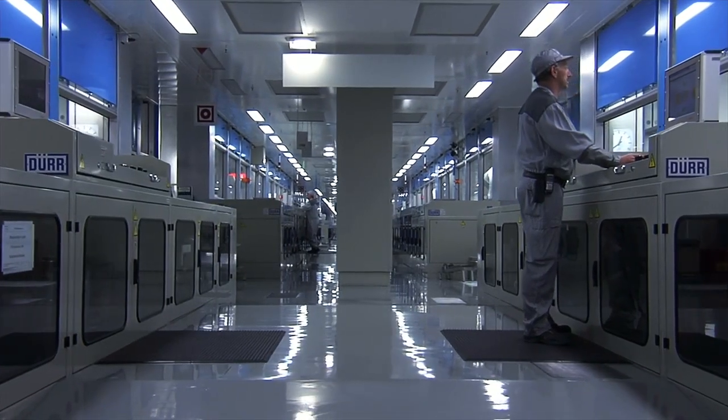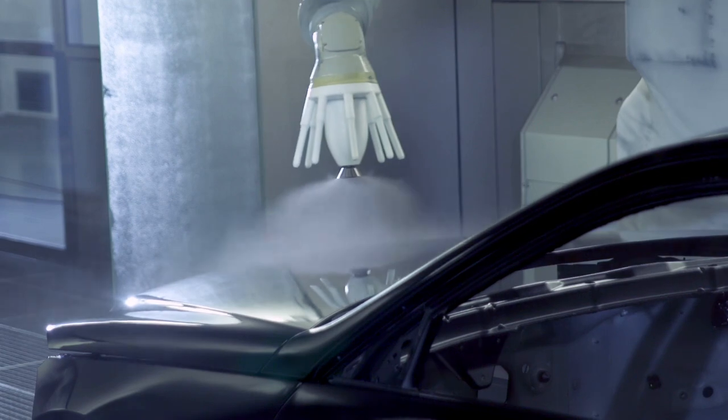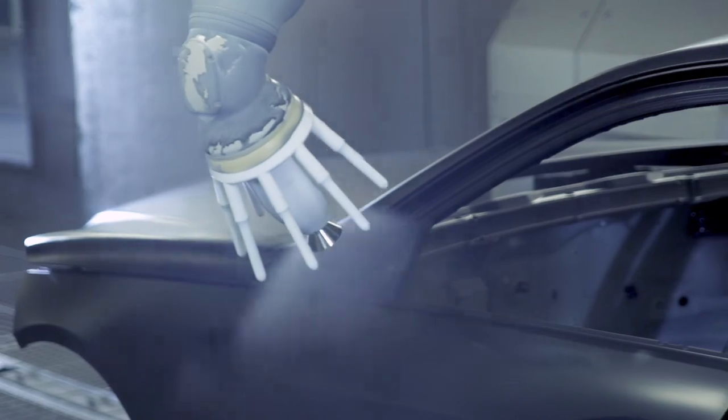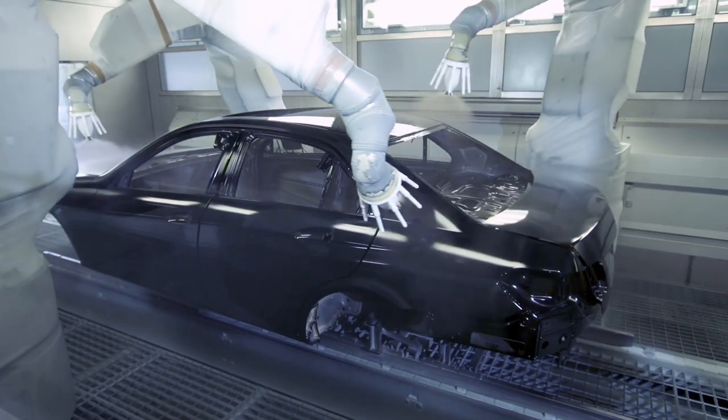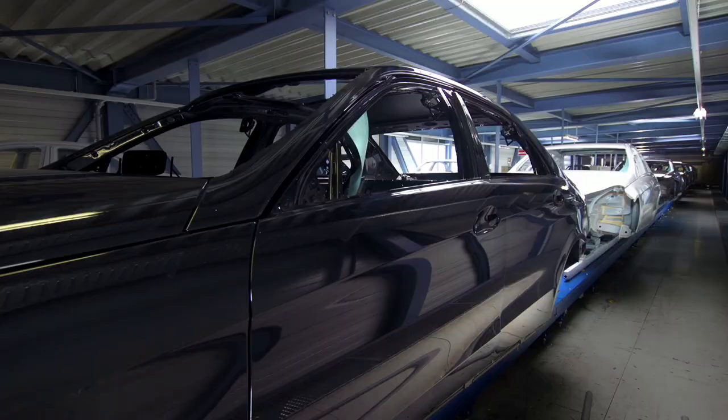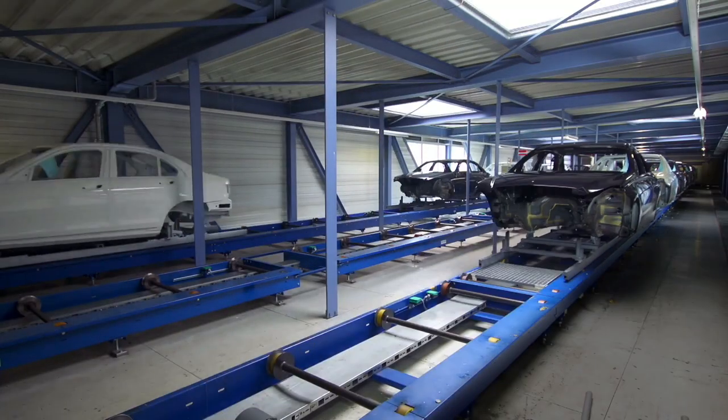The final coat is a highly scratch-resistant clear nano coat which provides lasting protection. Our customers can be certain that environmental protection is one of the most important goals throughout all our production steps.